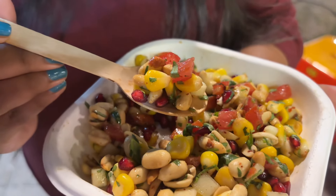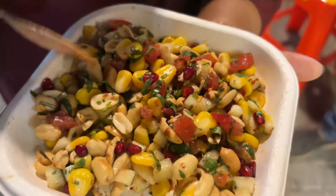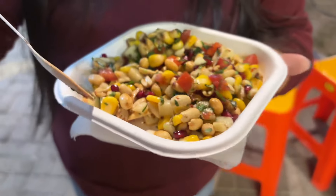It has tomatoes, cucumbers, and greens. When there is corn, please find the meat. Look at this.